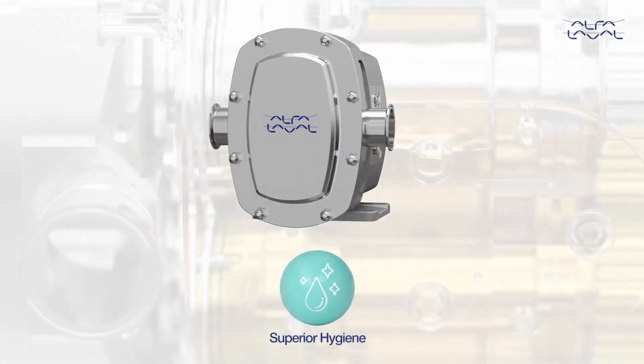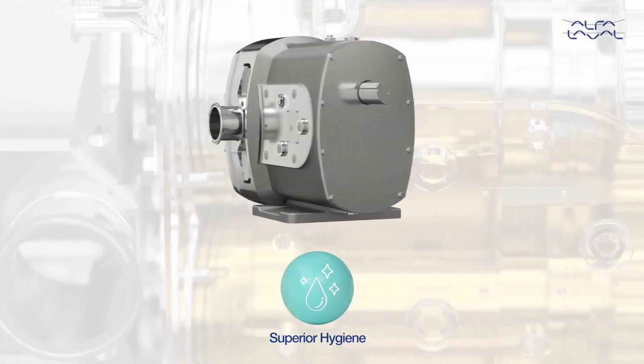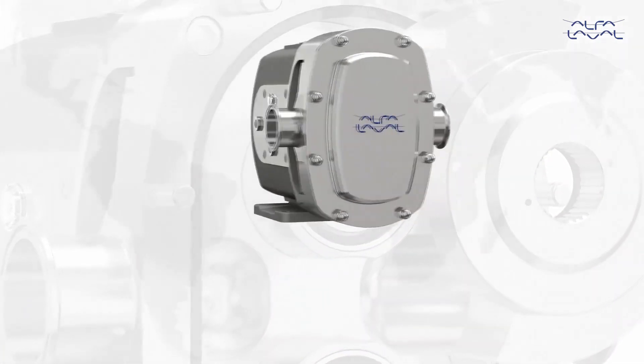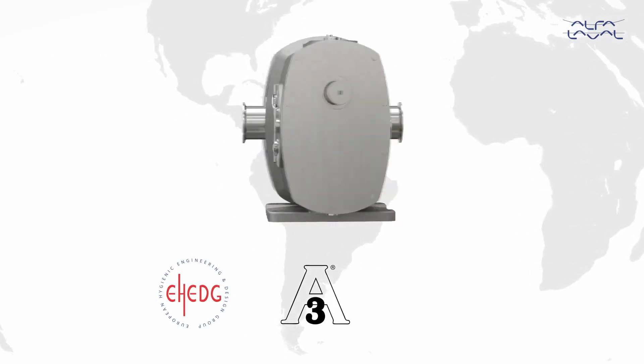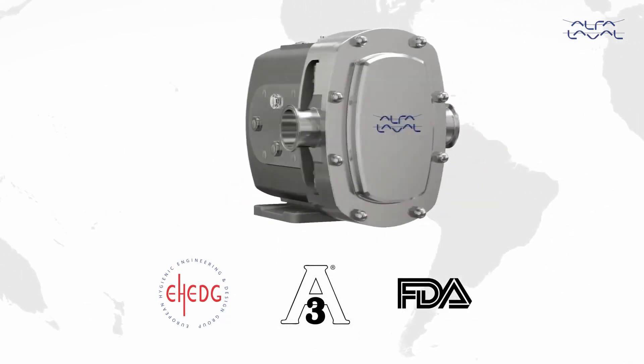Superior hygiene — safely meeting industry hygienic demands, assuring the integrity of processes and product quality. Having globally recognized approvals including EH-EDG and 3A, as well as using FDA-conforming materials, reduces contamination risk and CIP cycle time.